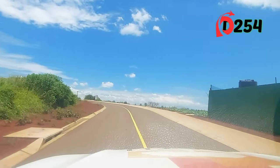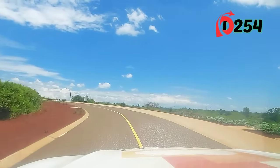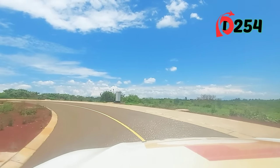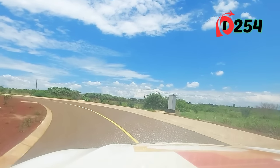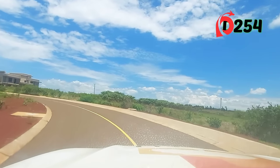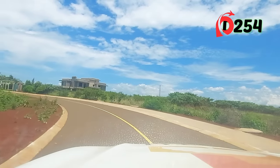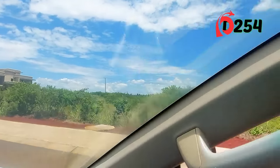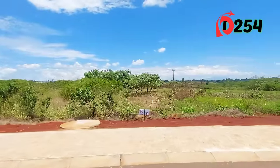We have one lot available here on this end — it's half an acre. You can see the beacon on the right, the one with some white markings. This plot is available for someone to come and pick it; it's plot number D222.